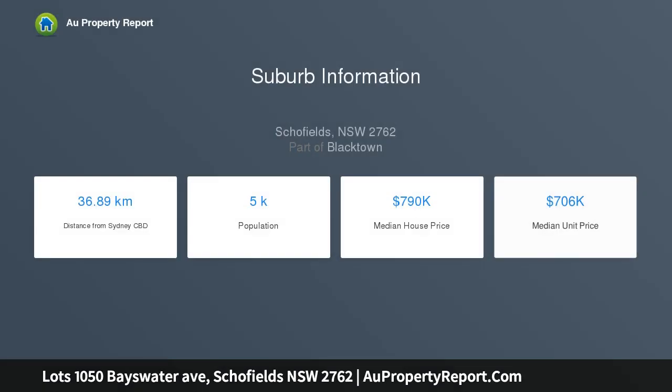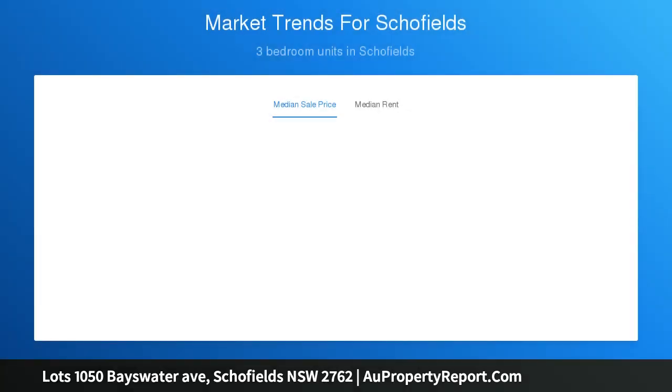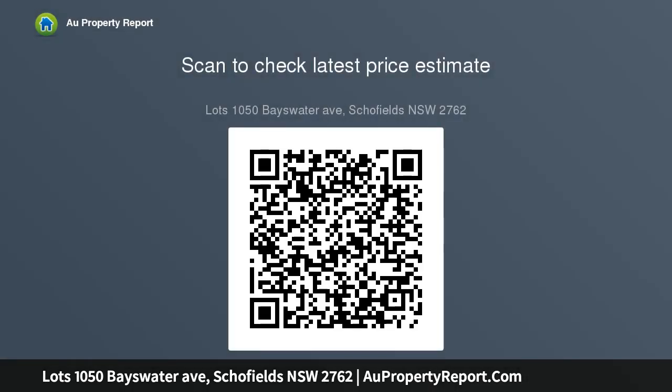Positioned within walking distance to local schools, bus transportation, and parklands, and a short drive to Schofields station and shopping facilities. This approximately 320 SQM lot is now being subdivided and awaiting its new owner.